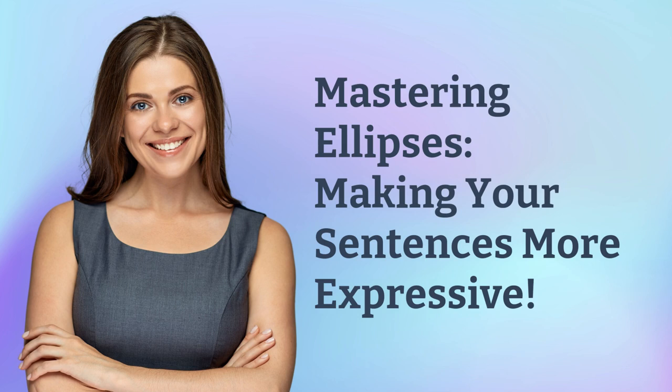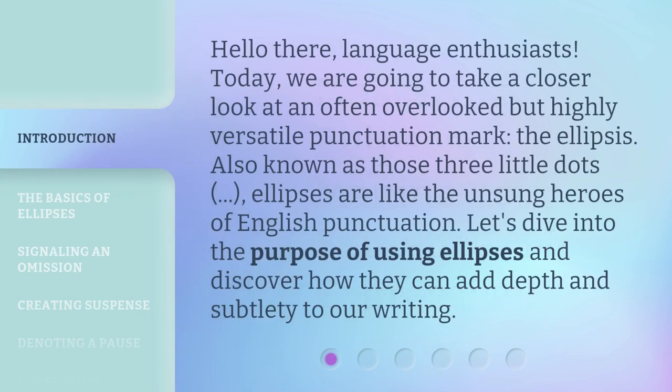Mastering ellipses — making your sentences more expressive. Hello there, language enthusiasts. Today, we are going to take a closer look at an often overlooked but highly versatile punctuation mark: the ellipsis. Also known as those three little dots, ellipses are like the unsung heroes of English punctuation. Let's dive into the purpose of using ellipses and discover how they can add depth and subtlety to our writing.